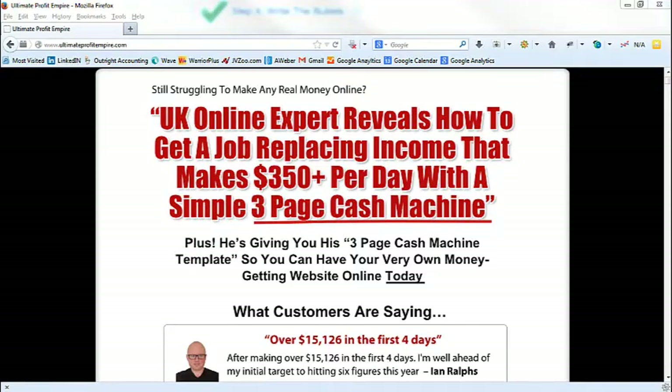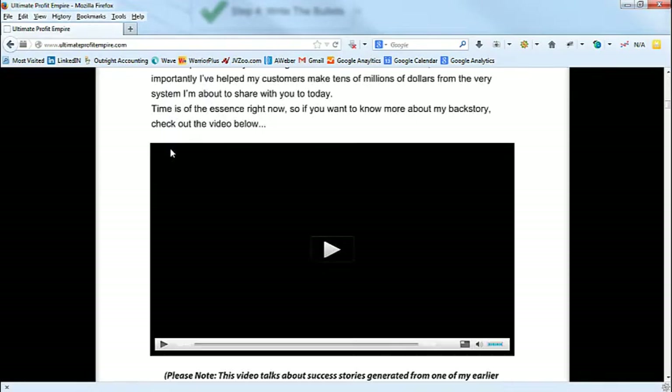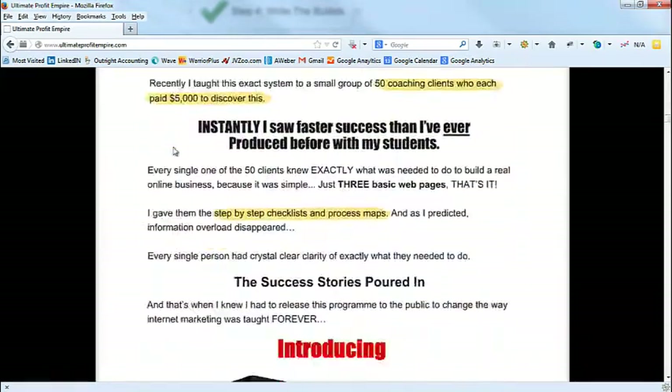I've pulled up the sales letter that I wrote for Alex in his last launch. You can see the headline here, and you can go to ultimateprofitempire.com to check out the sales letter. I really want to take you behind the scenes and show you how I wrote this.